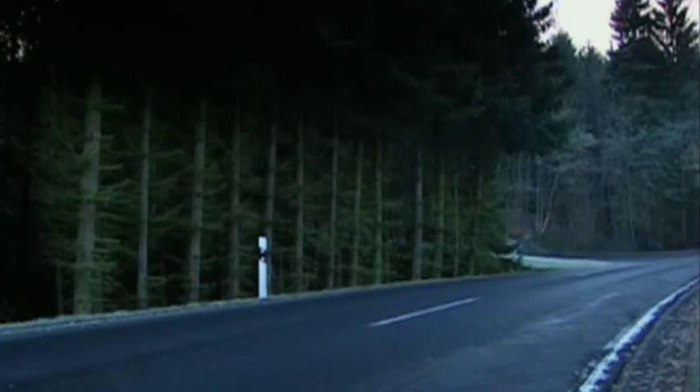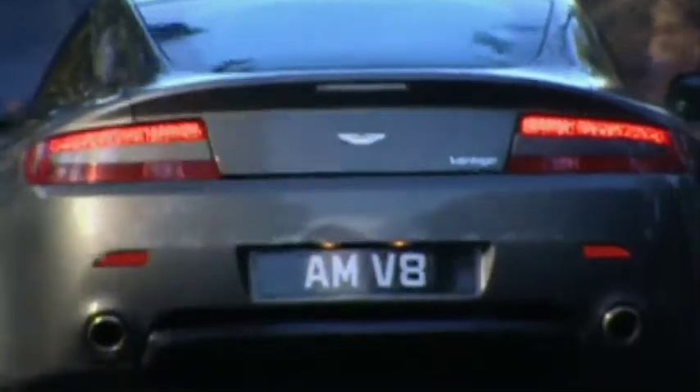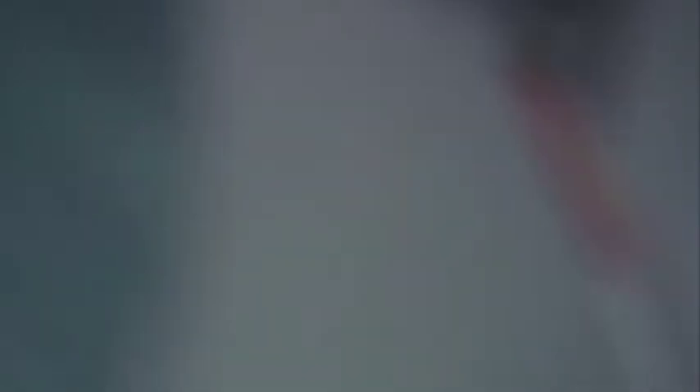Powered by a lightweight V8 mounted behind the front axle line, the Vantage is a front mid-engine car in the way that the 911 is a rear-engine car, full stop. It took Porsche 40 years to refine it to what it is today, and Aston Martin had just two years to match it — but they had the laws of physics on their side.